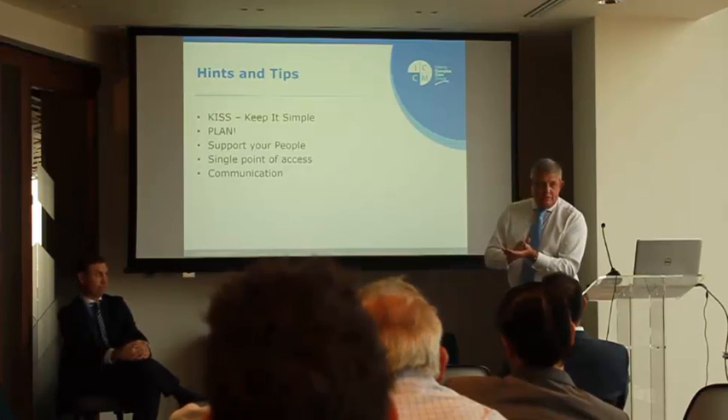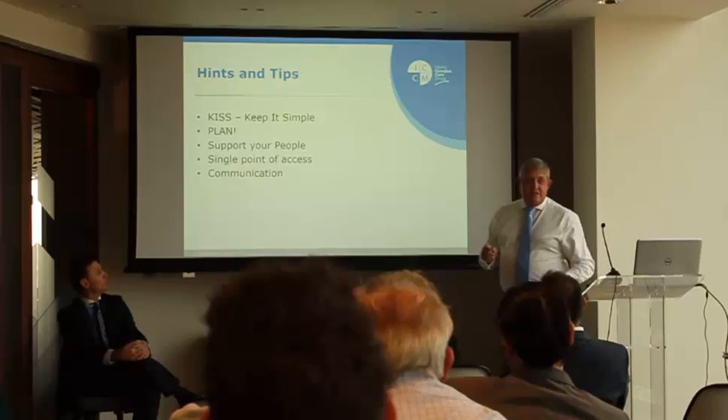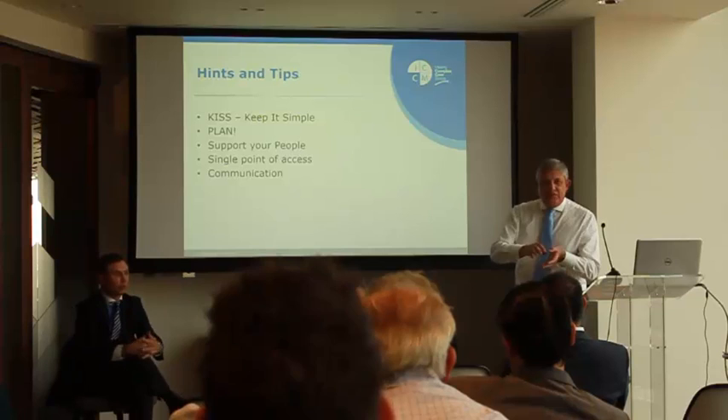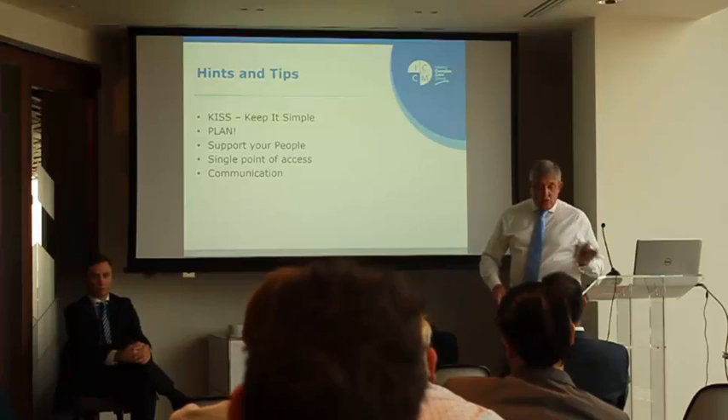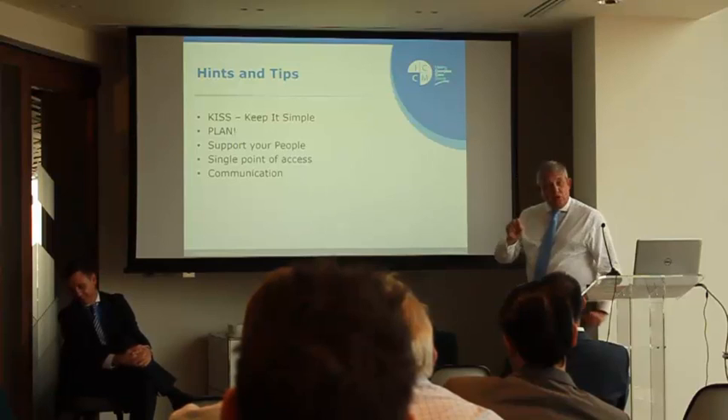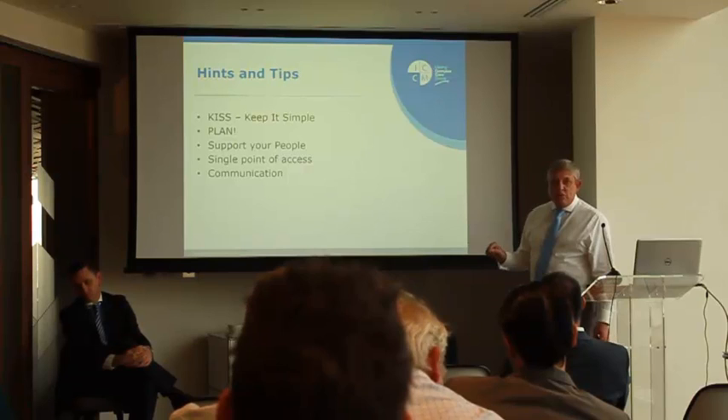Single points of access and communication have been the primary drivers. You've got one phone number, one email address — it all comes through to the same device. Any issues with the technical solutions, filling out a form, or a tablet not connecting to the local Wi-Fi — staff just reach out via their preferred channel. Most of our staff prefer to text. I feel sorry for the guy that looks after the SMS side of our business because they're all very thumb-happy. But that's the sort of access they needed.